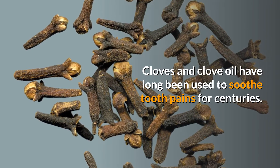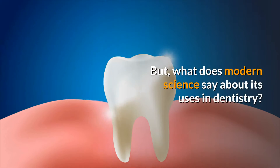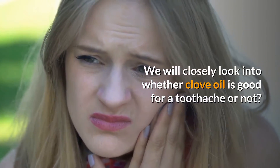Cloves and clove oil have long been used to soothe tooth pains for centuries, but what does modern science say about its uses in dentistry? We will closely look into whether clove oil is good for a toothache or not.